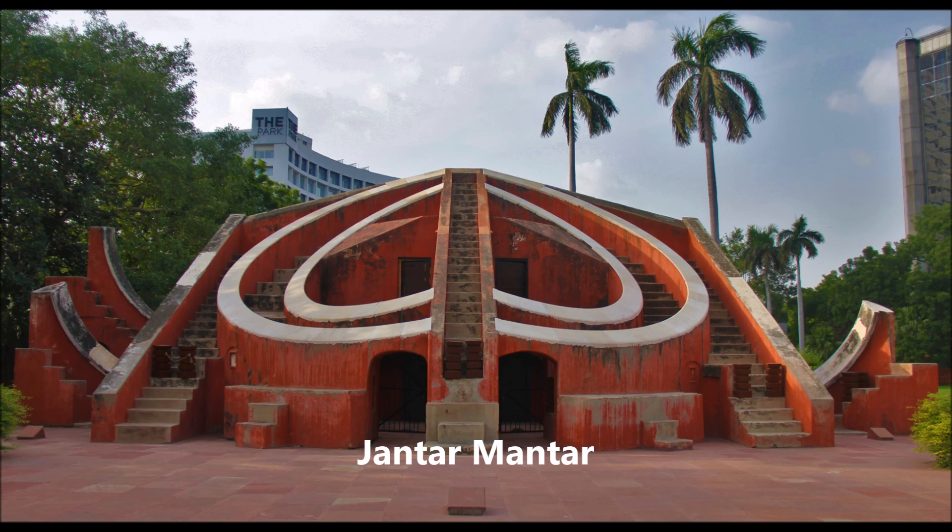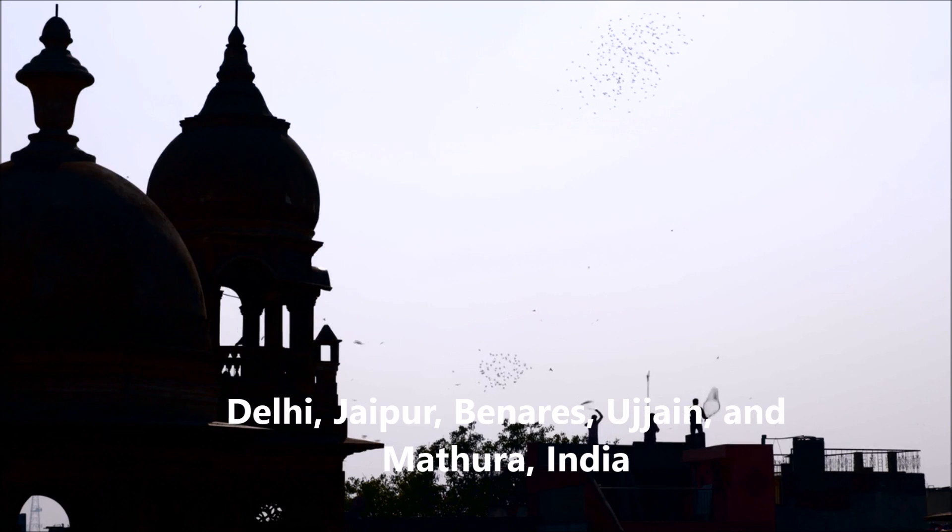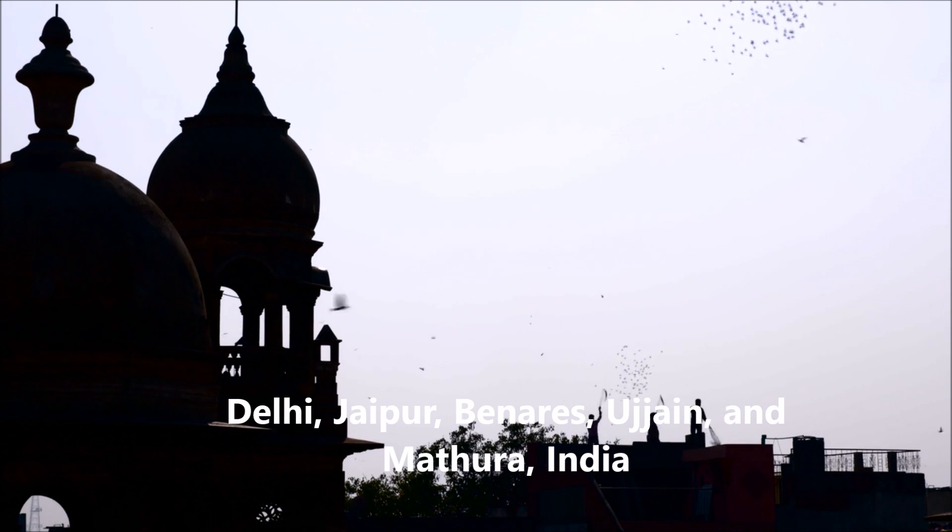World's Largest Clock — Jantar Mantar. Jantar Mantar is located in five sites in India: in Delhi, Jaipur, Banaras, Ujjain and Mathura.